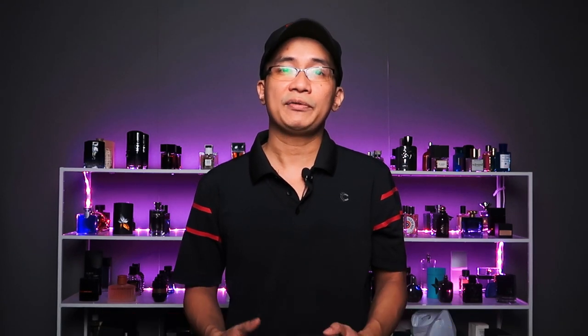Vừa xong mình vừa chia sẻ đến các bạn câu trả lời cho câu hỏi chai nước hoa sử dụng trong bao lâu. Mình hy vọng mọi người cảm thấy thích video này. Hãy like và share để nhiều người thấy video, và đừng quên subscribe kênh của mình nhé. Xin chào và hẹn gặp lại!